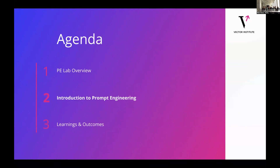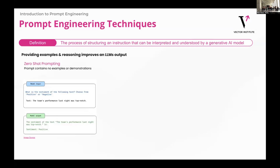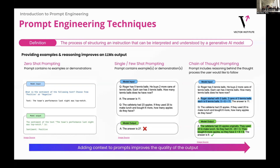Next I'll go into the introduction to prompt engineering. Starting out — maybe this is a little late in the presentation — what is prompt engineering? It's a process of structuring an instruction that can be interpreted by a generative AI model. There are a few types: zero-shot prompting, which is just asking a question; single or few-shot prompting, asking a question but giving a few examples; and then chain of thought prompting, which is asking a question, giving examples, but also explaining how you would like it to think through the problem itself. As you can see, adding context to prompts actually really improves the output quality.